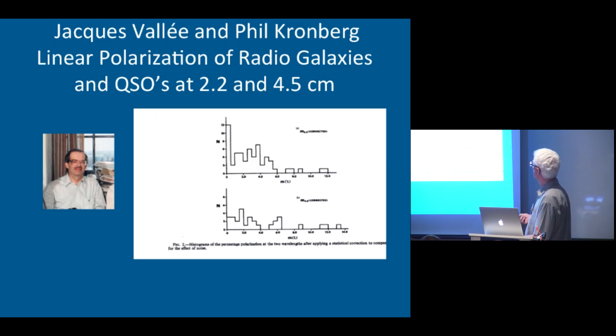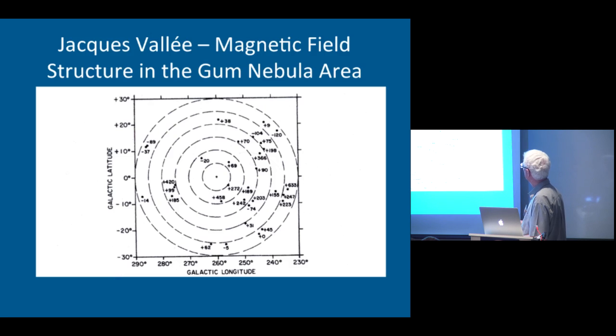Jacques Vallée and Phil Kronberg did work on linear polarization. This is a distribution of the percentage polarizations at 2.2 centimeters — the top chart — and the bottom one is the distribution at 4.5. Most of these sources had polarizations less than 4%, but there were some as high as 13%. Jacques also did work on rotation measures over a very large area of the sky involving the Gum Nebula, which appears to be a relatively local structure in the galactic field.